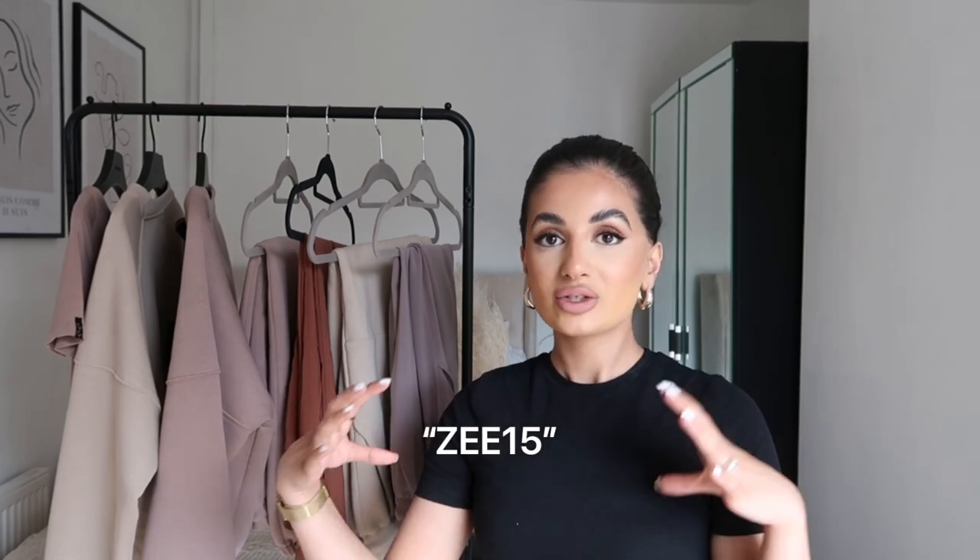Hi guys, welcome back to my channel and welcome back to another video. I hope you guys have all been well. This is a long-awaited haul — I haven't actually filmed a haul in god knows how long, in months. I thought what better video to bring you than an essentials video. Everything in this haul is from Sasa Official UK and it's basically all the basics and essentials you need in your wardrobe. I am truly obsessed with each and every piece and I've been literally living in them this summer because it's just so easy and effortless. I do have a discount code for you guys — I'll leave it on screen.